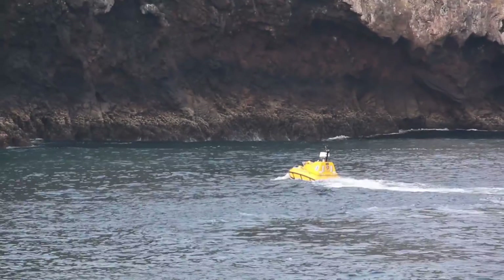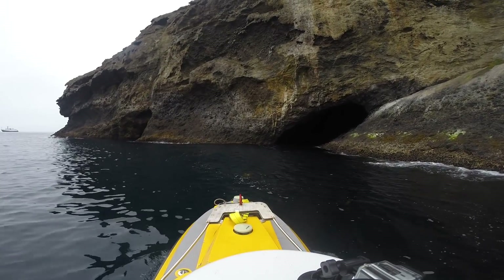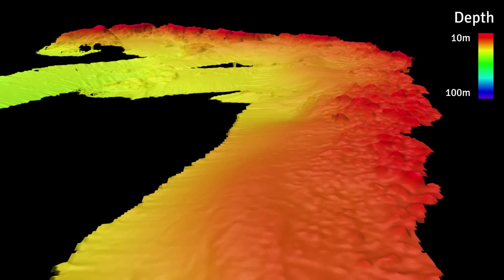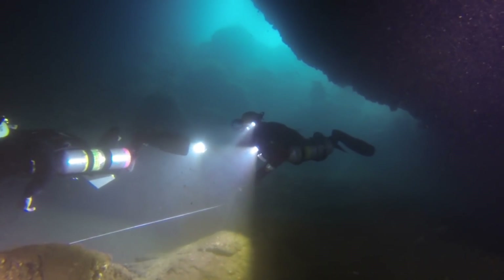It could capture small features or high detail on features along coastlines and shallow areas — places that were too close to shore and too dangerous for Nautilus to get. We could send this boat, and it helped us to identify areas to send cave divers to look for caves and to further explore.